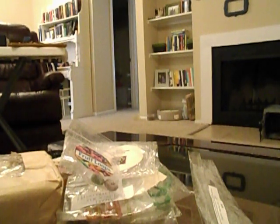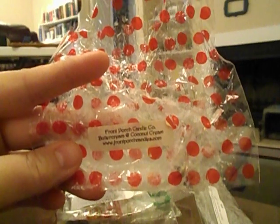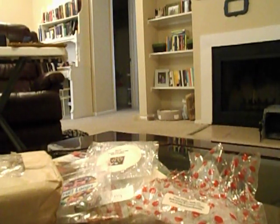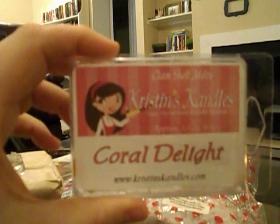From Front Porch — Buttercream and Coconut Cream. This is that buttercream scent from Front Porch that I hate. I think all of their tarts smell like this unless it's a straight fruit scent — any sort of bakery, cream, or anything like that from Front Porch all smells exactly the same to me. I hate the scent and I threw it out after about 20 minutes.